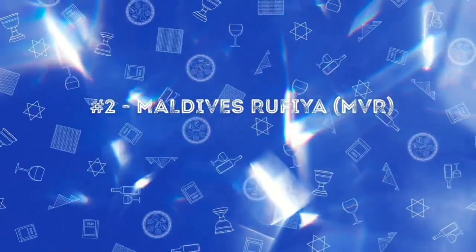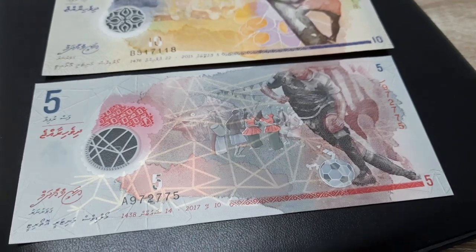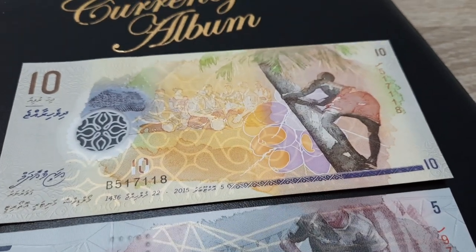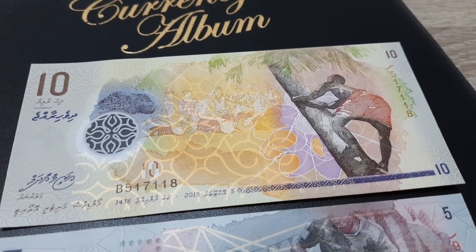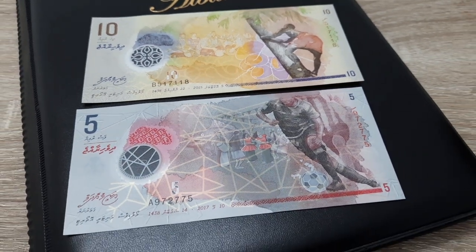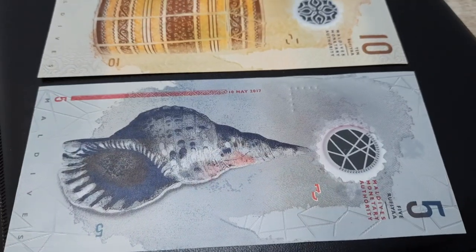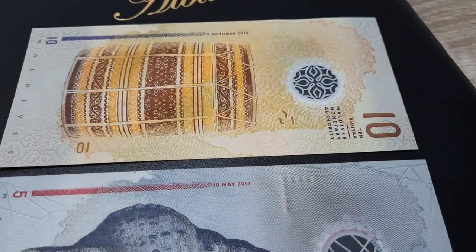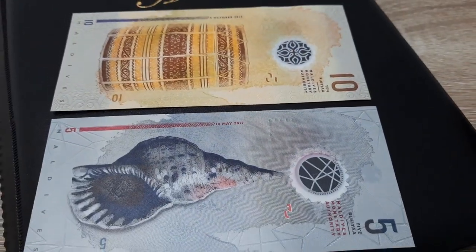In second place we have the Maldivian rufiyaa. It is a polymer note and it has a beautiful display of sports and culture, including the traditional sport of climbing the coconut tree.